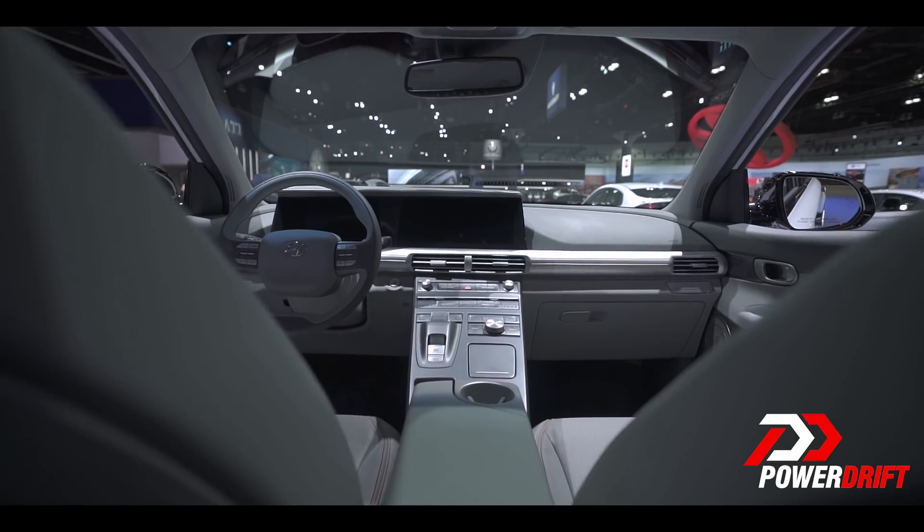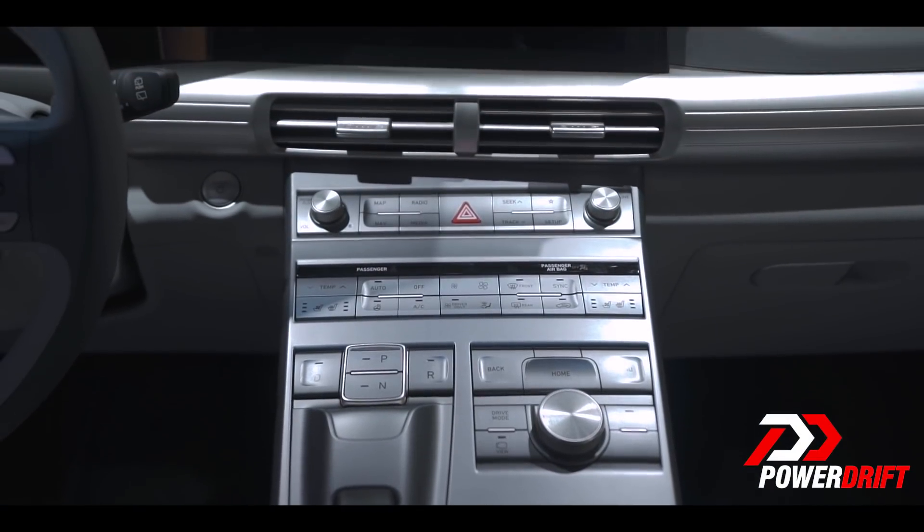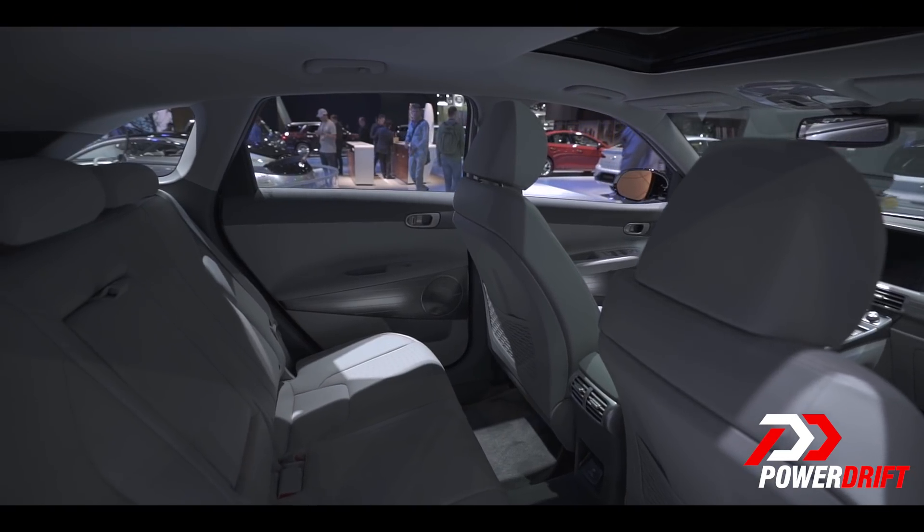Inside, there is a massive display in the centre and a huge partition separating the driver from the passenger with all the controls. It is a crossover which can comfortably seat five people.